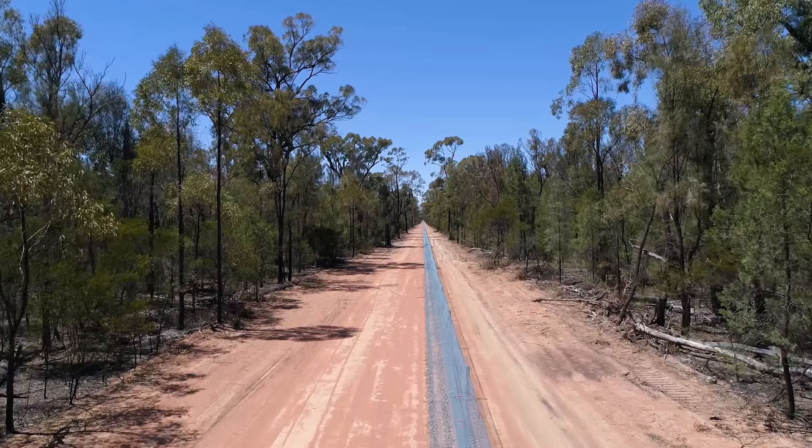I'd love to start by getting you to paint us a picture of what it's like in the Pilliga Forest. What's that landscape like as you're driving through it and walking through it? It's quite a unique landscape. When I started working in the Pilliga just over two years ago, I was quite amazed at how different it was. It almost looked like an alien landscape compared to the forests and woodlands I'd worked in previously.